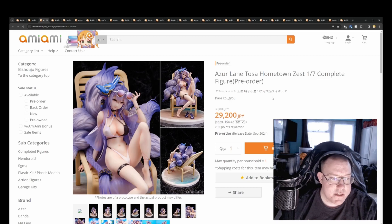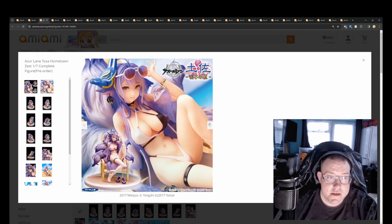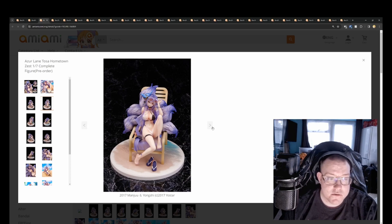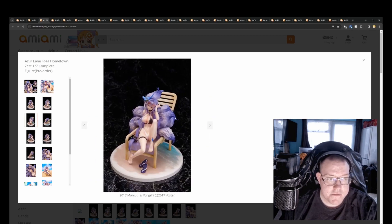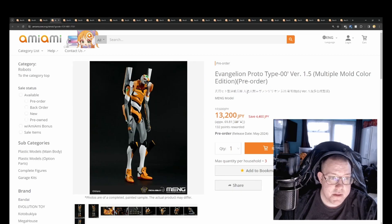We've got Azur Lane Tosa Hometown Zest 1/7th by Daiki Kogio for 29,200 yen. Very nice sculpt with a lot of detail in the tail area, which justifies the extra price — there's a lot of extra work going into it. The paintwork looks pretty good as well. That's September 2024.